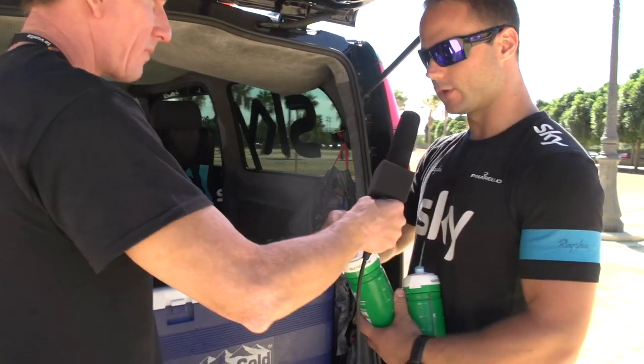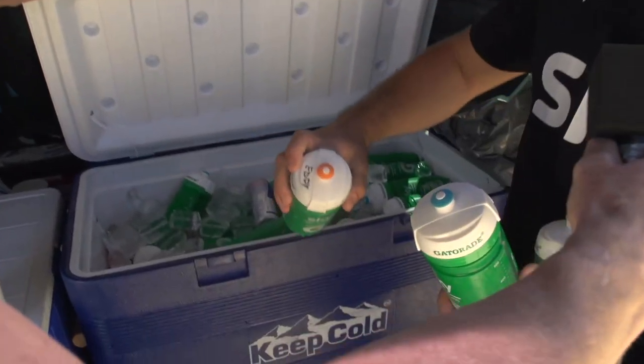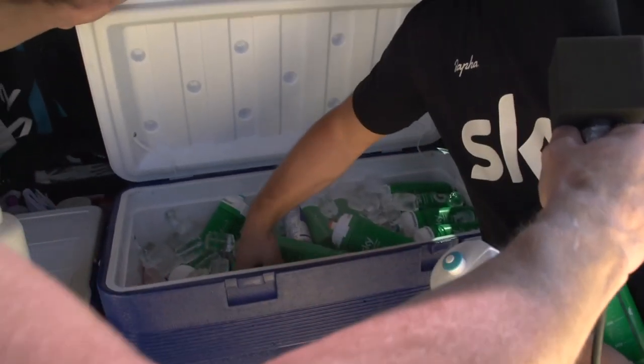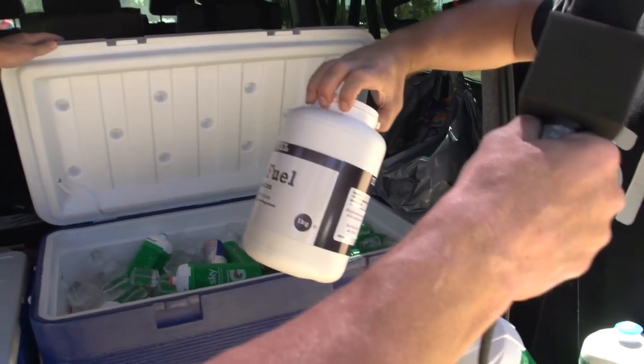The blue-top bottles are water, and the orange-top ones are the electrolyte mix. One rider has something special like fish oil, but the rest of the team uses a standard orange-top Gatorade — it's got sugars, salt, and everything inside, so it's a really good one.